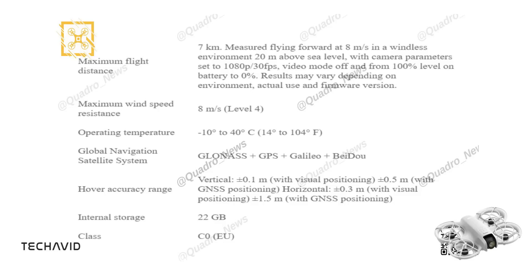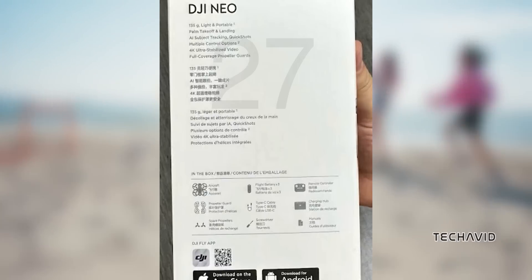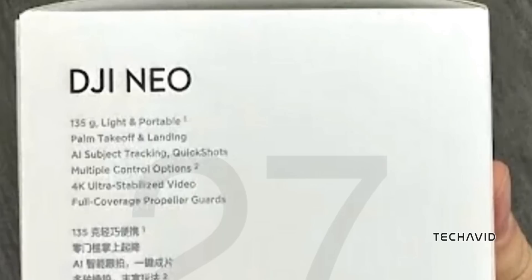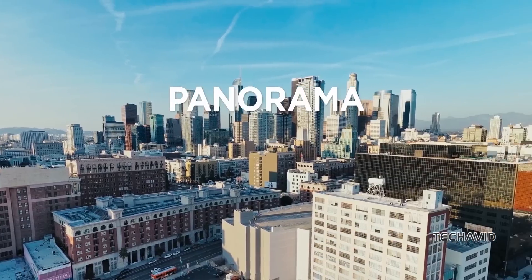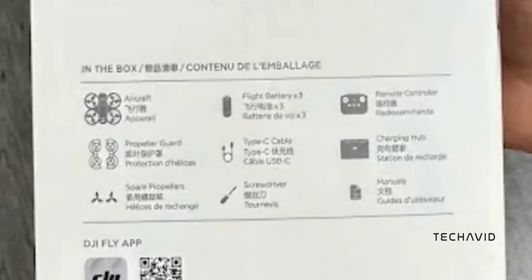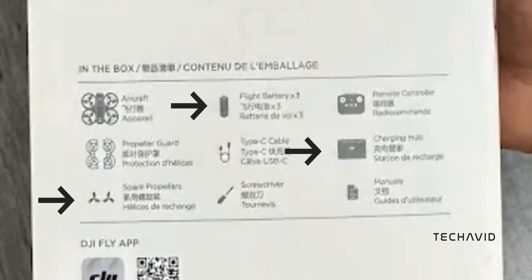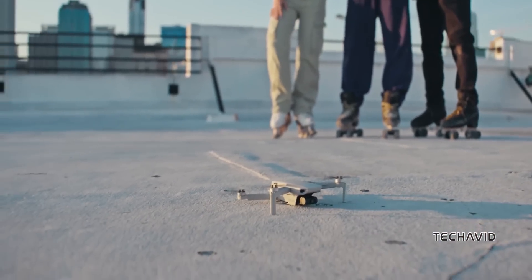It comes with 22GB of internal storage, which, to be frank, isn't enough if you record 4K videos. The packaging reveals a bunch of juicy details, including AI subject tracking, 4K ultra-stabilized video, and full-coverage propeller guards. The leak also gives us a look at the Fly More Combo Bundle for the Neo, which includes 3 batteries, a charging hub, and some spare props — all for around $329. That price would likely convert to about £320 in the UK, or AU$515 in Australia.